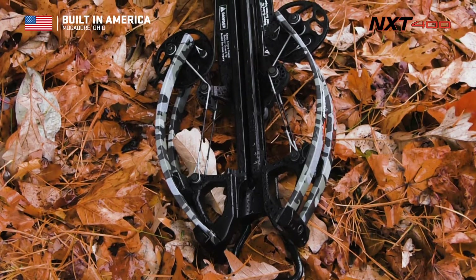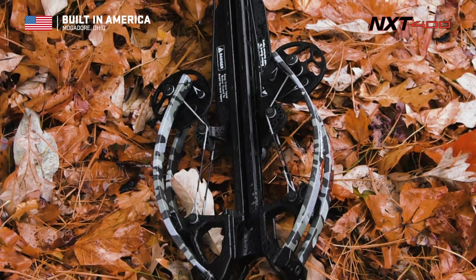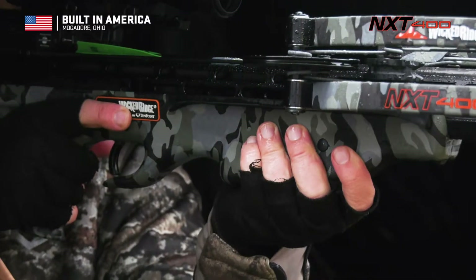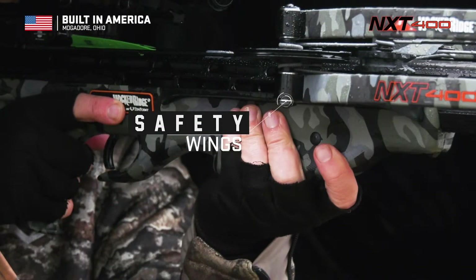Wicked Ridge Crossbows are the safest on the market, boasting an unmatched combination of safety features, including our dry-fire inhibitor and safety wings, which help keep the shooter's hand and fingers safely below the flight deck.